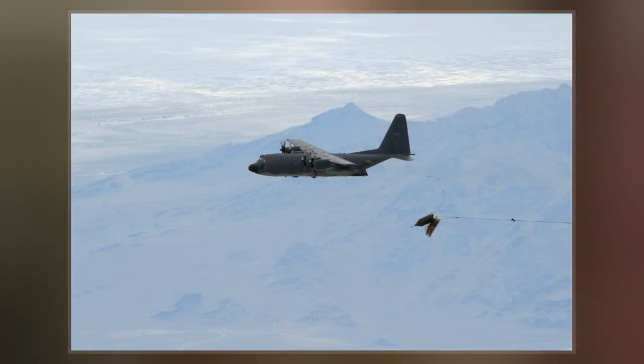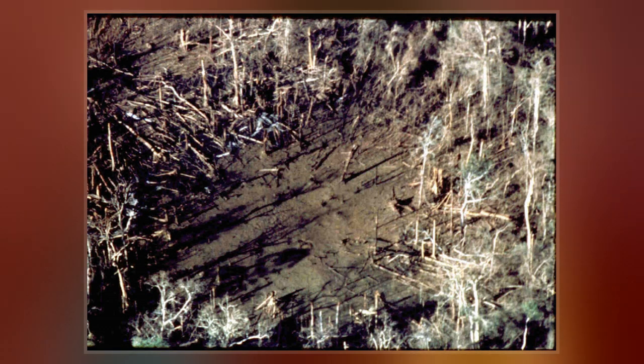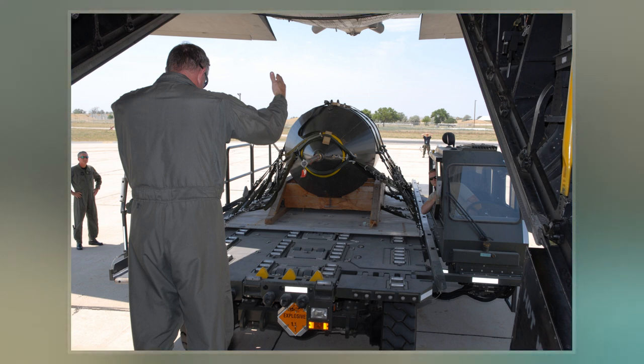A total of 225 were constructed. It was successfully used during military operations in Vietnam, the Gulf War, and Afghanistan. The BLU-82 was retired in 2008 and replaced with the more powerful GBU-43B MOAB.